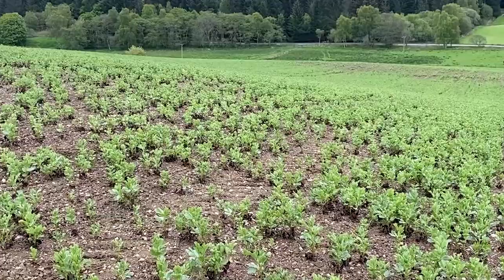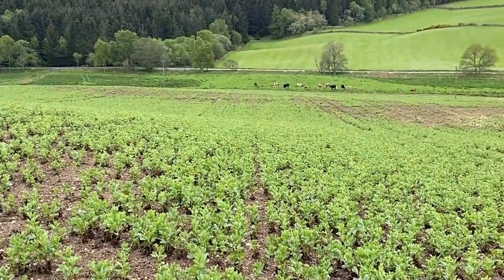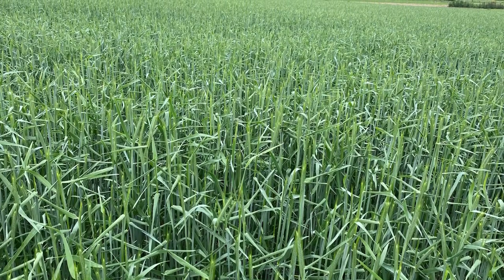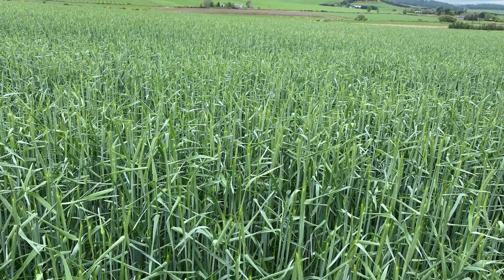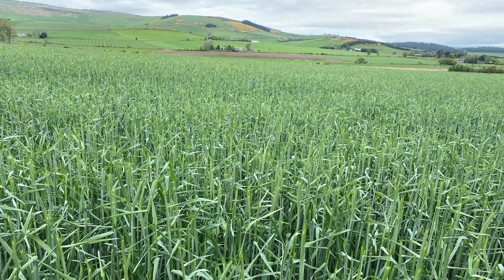The beans are nitrogen fixing and have a deep tap root, so they'll be able to sustain a dry summer a lot better. The rye is also going to be harvested and fed to the cattle, and it's going to be treated with alkali to enhance the protein content of the crop.